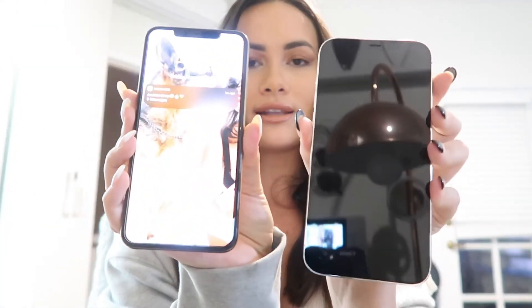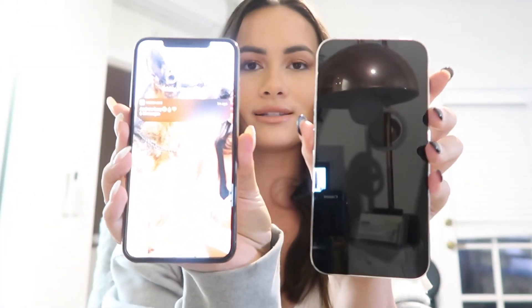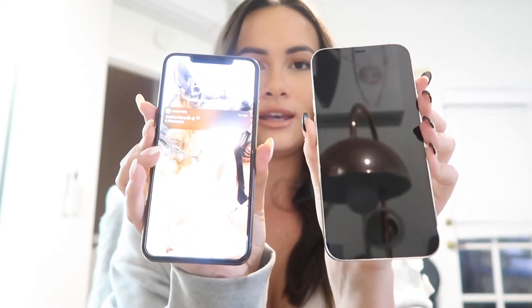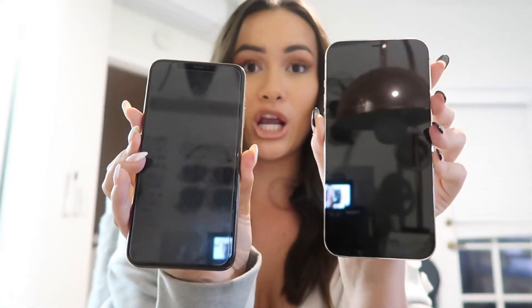In terms of size they feel the same, but it looks like the screen on this one takes up more space. The edges are different and this screen is bigger. I also ordered an Amazon case and it got delivered today, so we'll see if it even fits.